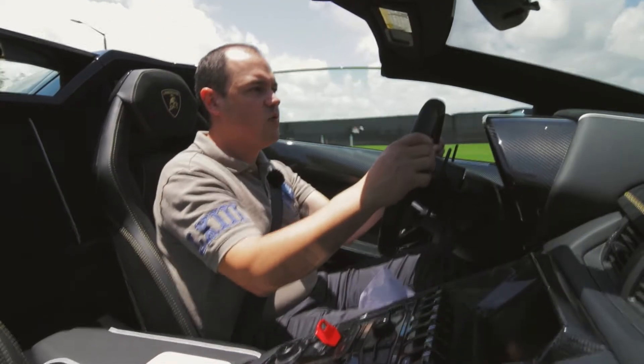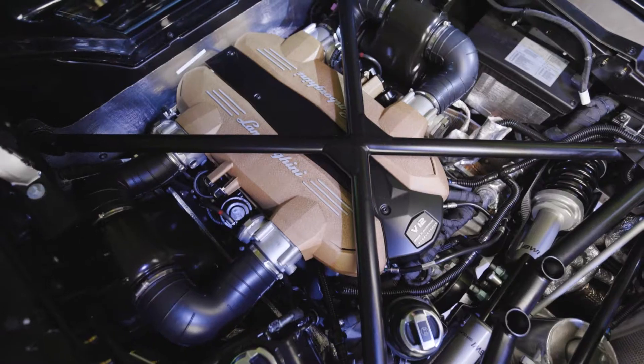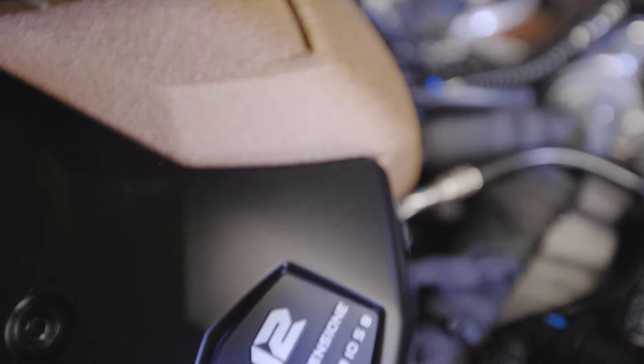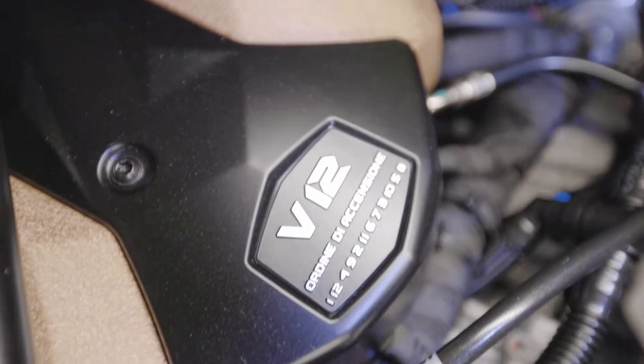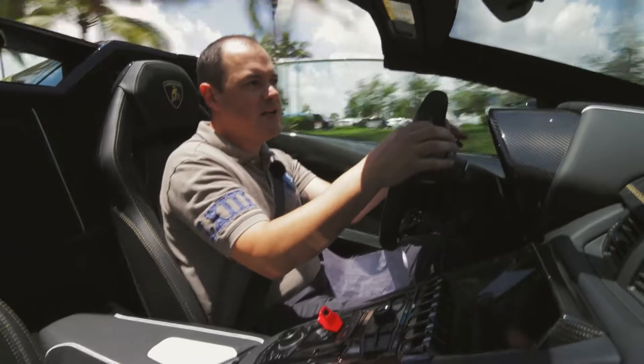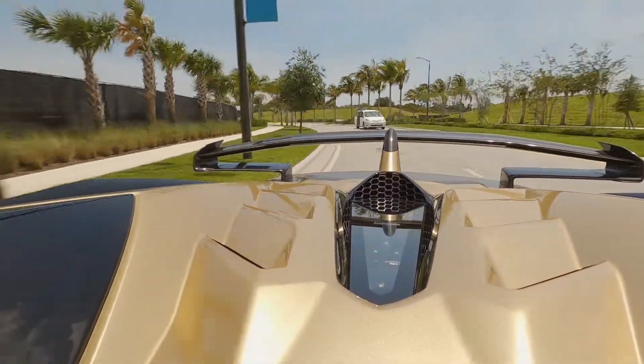Lamborghini was revolutionary when they first started putting V12s in the back of a car. It hasn't been done very often by any other company and it's kind of their staple — the big engine, big V12 powerful rear-engine sports cars.